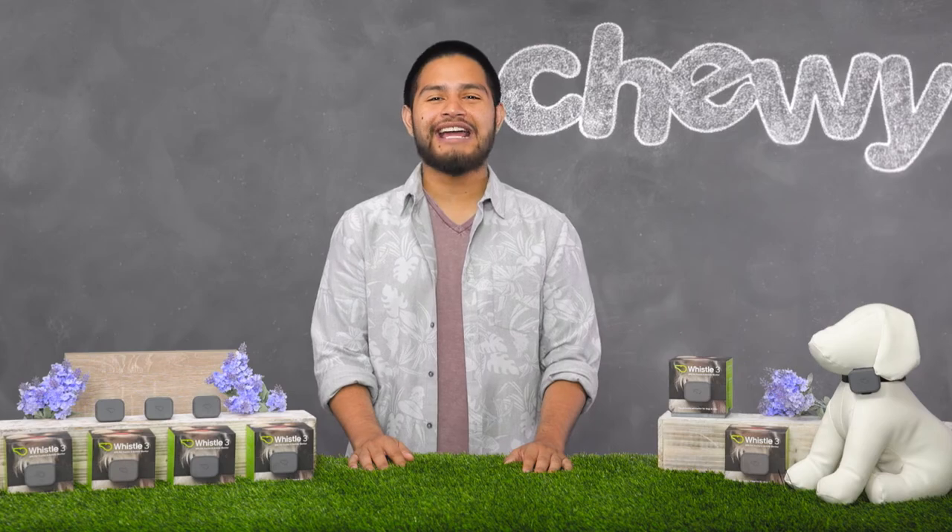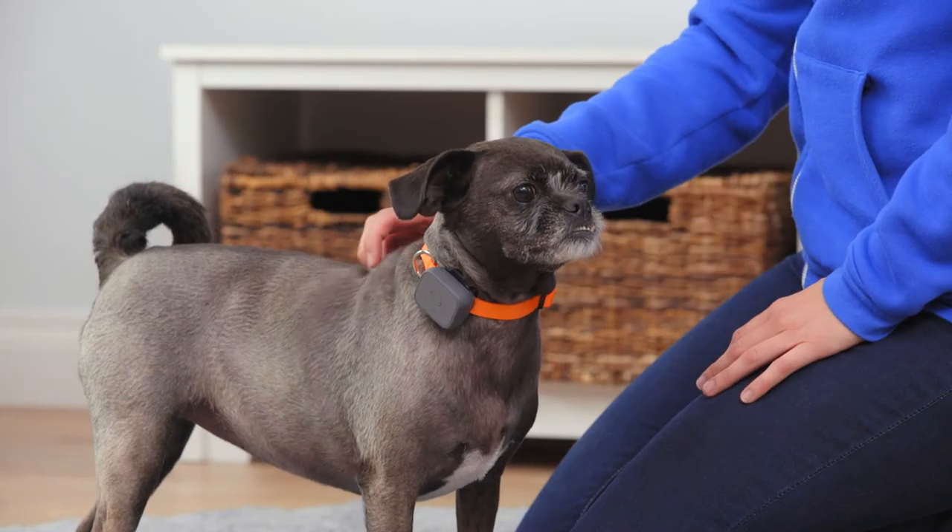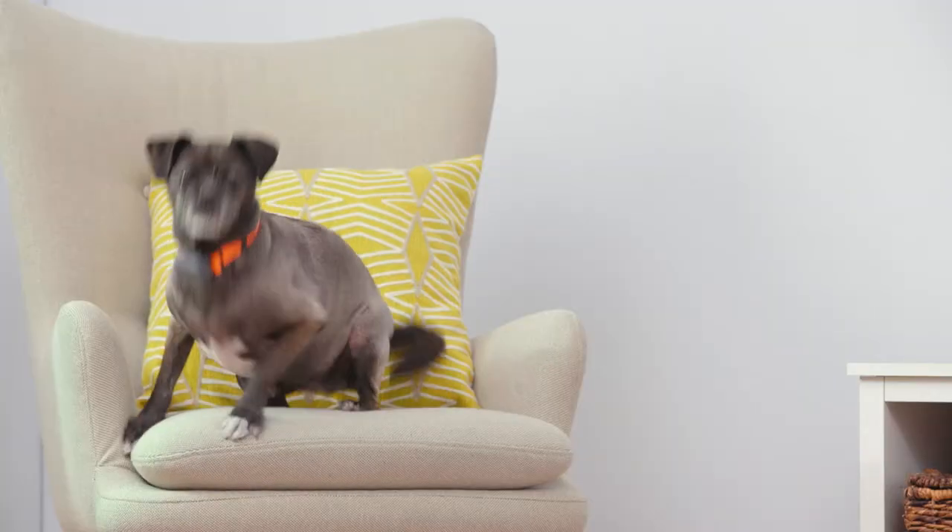It's compatible with both iPhone and Android. You can also set daily activity goals and track their progress, helping you keep your friend in tip-top shape.